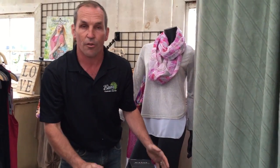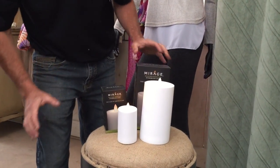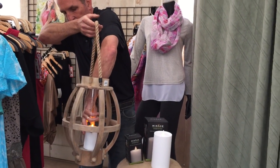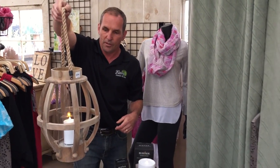They don't give off any heat, they're battery operated, they have a timer, and they're so easy to use — they're safe and they really look cool in these lanterns that we have. Imagine if you took one of these lanterns and dropped one of these flameless candles inside of it — look at how nice that looks, it's beautiful.